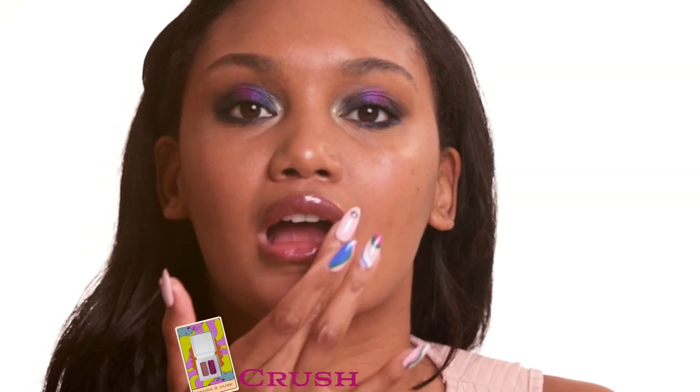To finish the look off, I'm going to add lip gloss in the shade Crush. I actually don't do wow colors and I actually like it. I'm shocked and so excited — I can't wait to see what you guys do with your looks.